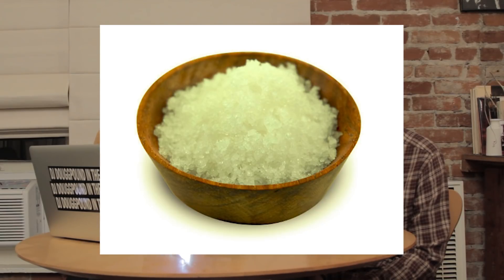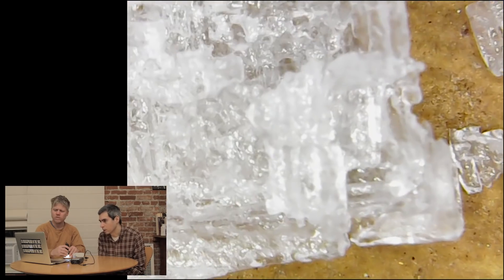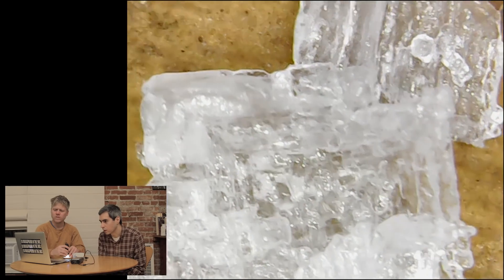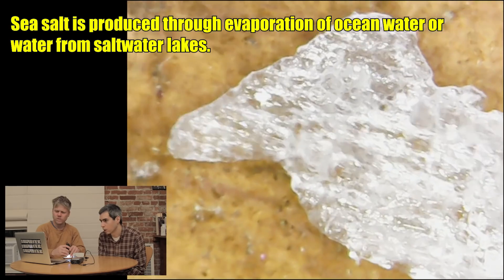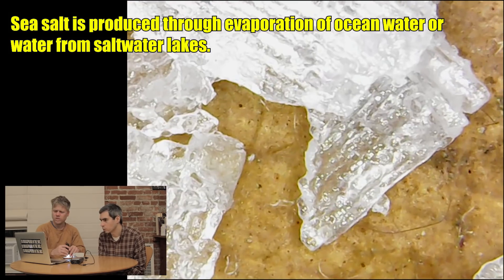Now we're going to look at some salt. It's kind of a fancy, thick French salt. That's beautiful. Looks like glaciers. Look at that, it's a glacier. It's an ice cube. It looks like an ice world — an ice wonderland.